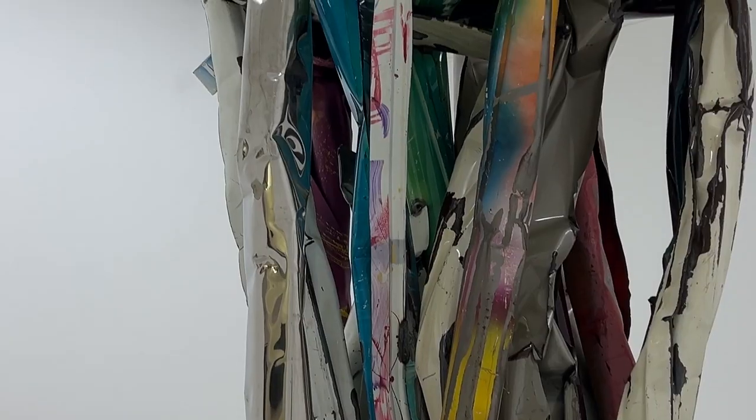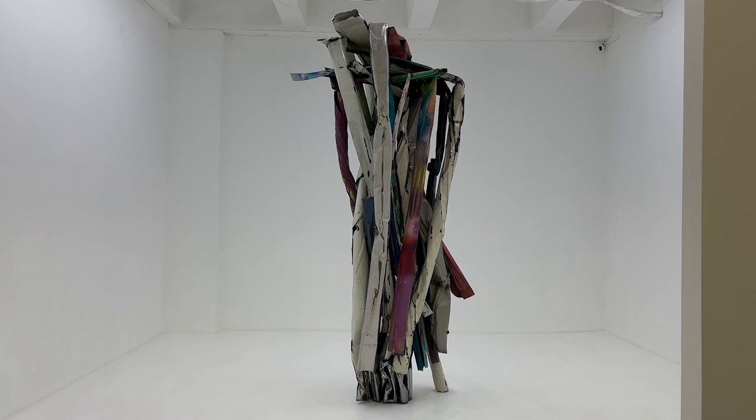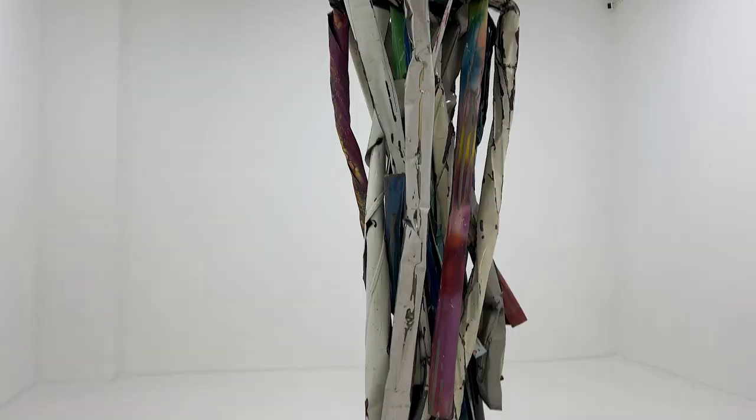Near Tunnelly Avenue in the entrance to Little India sits Mana Contemporary, an art center with 300 artist studios, multiple long-term art installations, as well as a few traditional exhibitions. Let's take a look at the John Chamberlain sculpture currently on display.